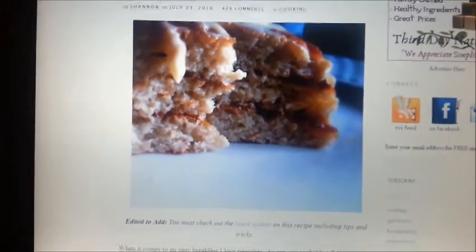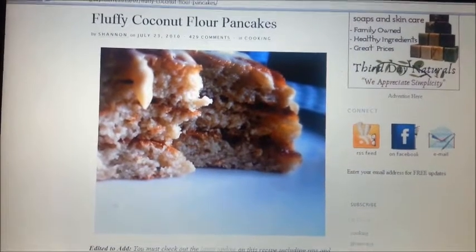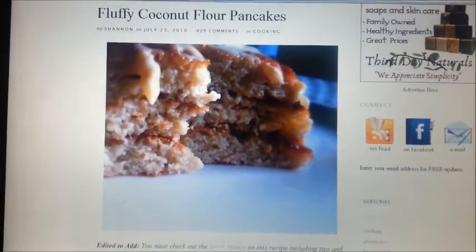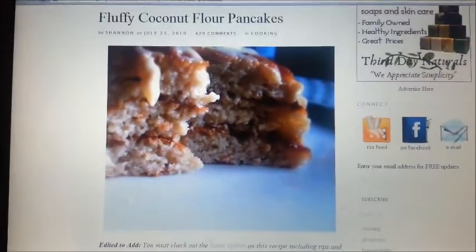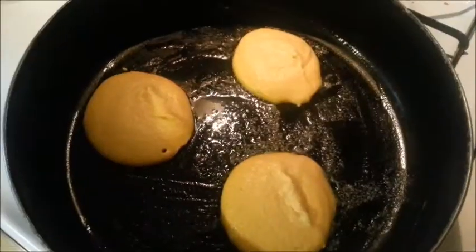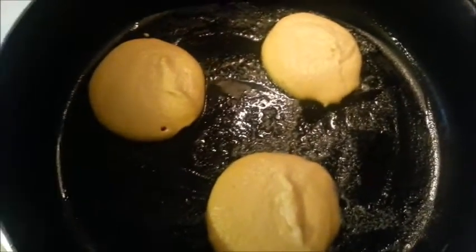Hi! Right now I'm making these for dinner. I know they're pancakes but they look really good and I finally have all the ingredients to make them. So right now they're cooking in the pan and I'm waiting to flip them over.